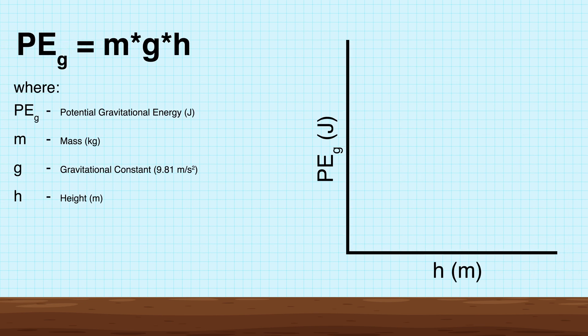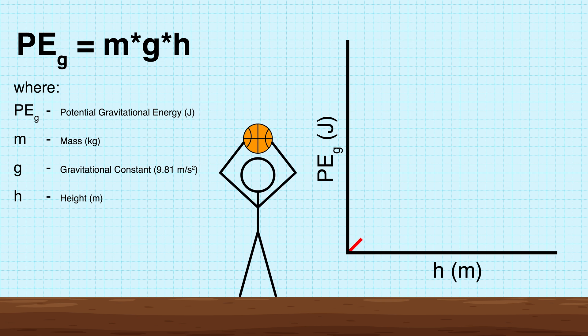From a structural engineering perspective, it is generally thought that safe building design keeps loads as close to the ground as possible. One reason is because the potential gravitational energy is directly proportional to the height of an object.